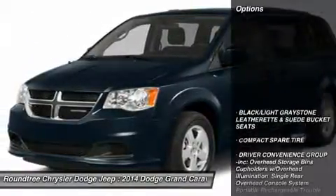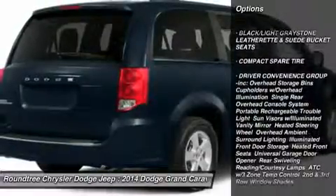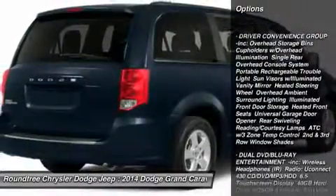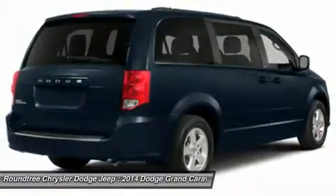Here are some of this vehicle's great options: anti-lock braking system, power liftgate, steering wheel audio controls, power steering, adjustable steering wheel, and aluminum wheels.